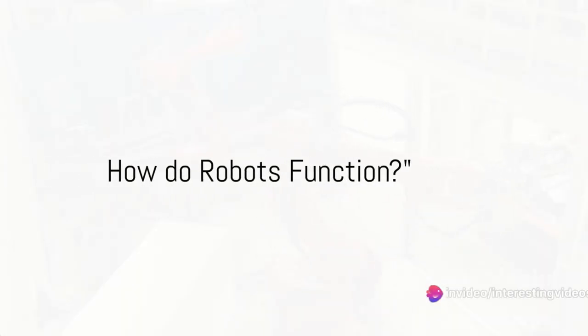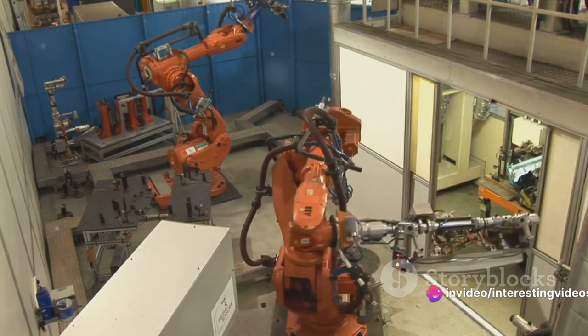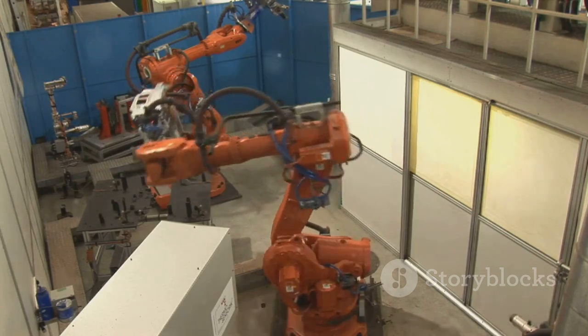Ever wondered how robots, these marvels of modern technology, function? They're everywhere, aren't they? From manufacturing plants to our very homes, robots have woven themselves into the fabric of our lives.